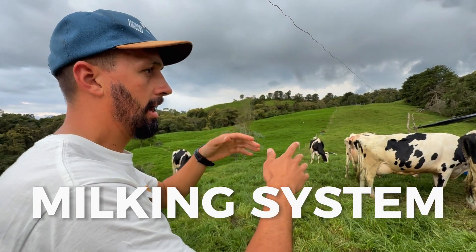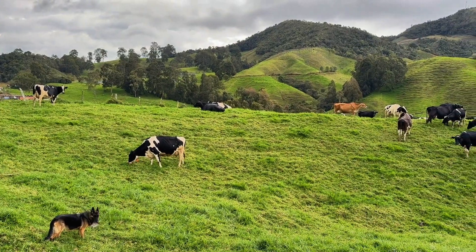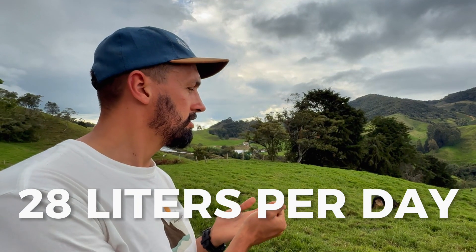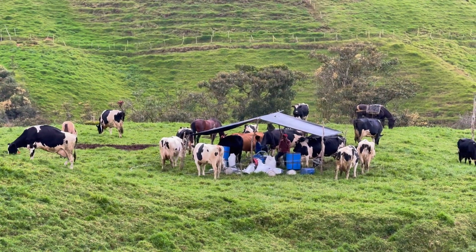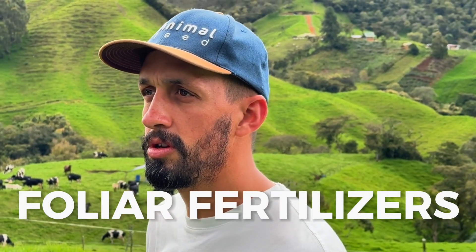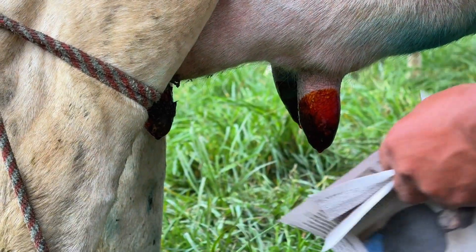One cow is milked at a time, each with its own name and a defined order. The same 32 cows are always used. We maintain an average milk production between 25 and 28 liters per day. Across the entire farm, we have different milking points. Additionally, we utilize some foliar fertilizers and perform a pre-dipping with iodine solution.